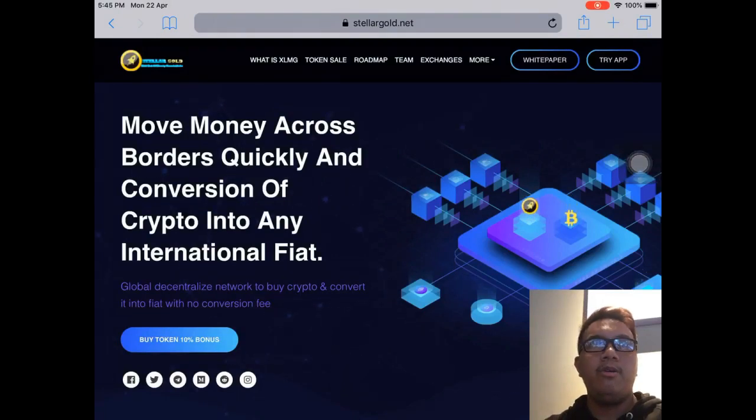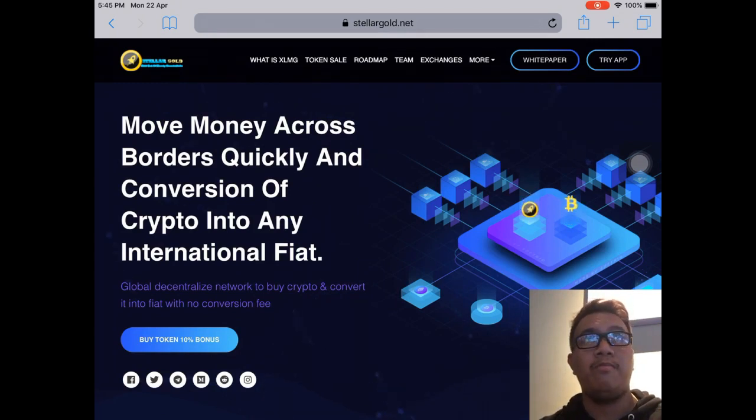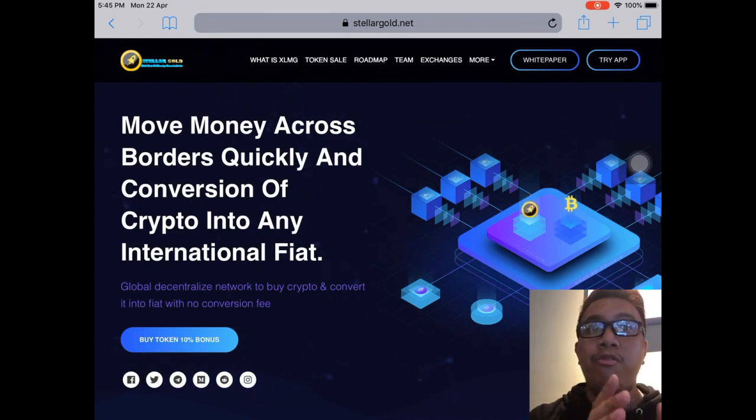Let's see what Stellar Gold has in store for us. As you can see right here on screen, this is the official website of Stellar Gold — just go to stellargold.net. When it comes to their project concept, it is all about converting crypto into any international fiat no matter where you are in the world.